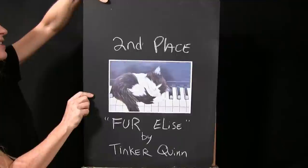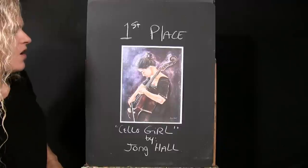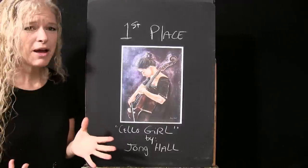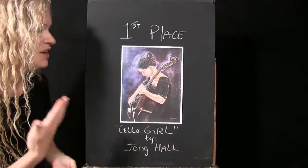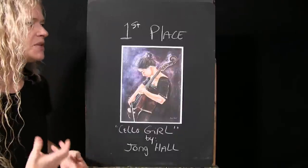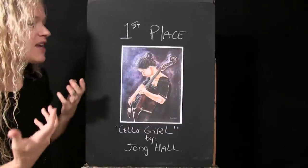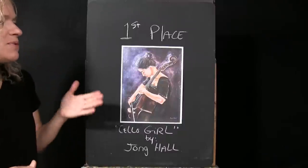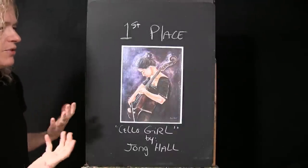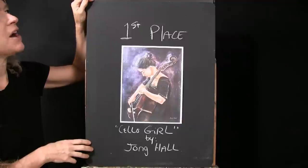Congratulations, and first place in our Patreon Painters goes to 'Cello Girl' by John Hall. Music really inspires a lot of places in my life, and every time I see people in the act of making music it touches me. I think this captures one of those moments — this woman just enthralled in a moment of music making.